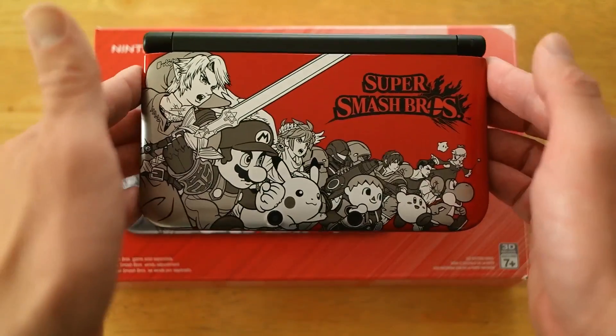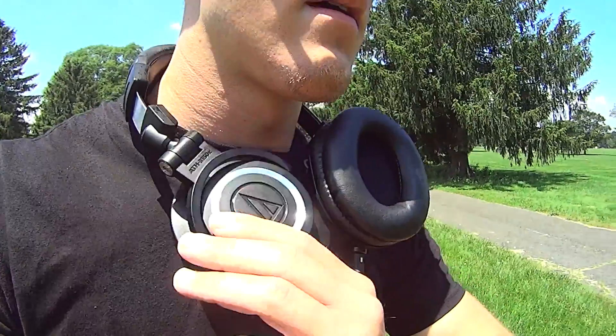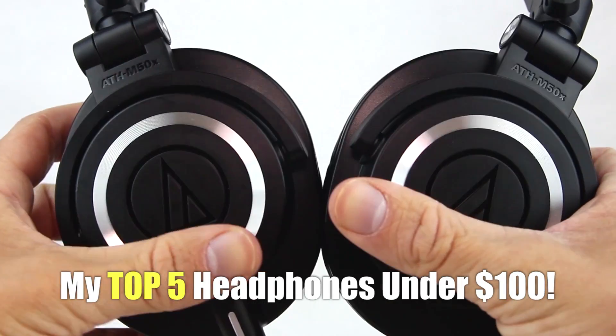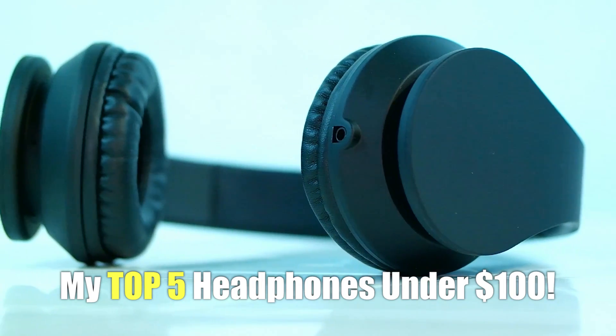What's up my friends, it's Ray back here again today. As you know, over this past year I've reviewed tons of new products, especially headphones. So I thought it would be really awesome to narrow down all of those reviews and provide you guys with a list of my top 5 headphones under the magical price point of $100.